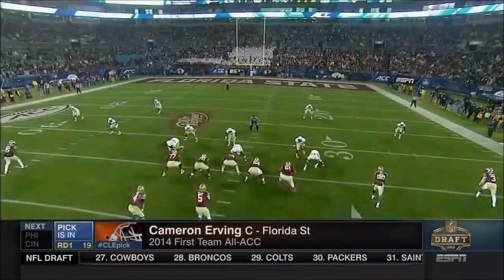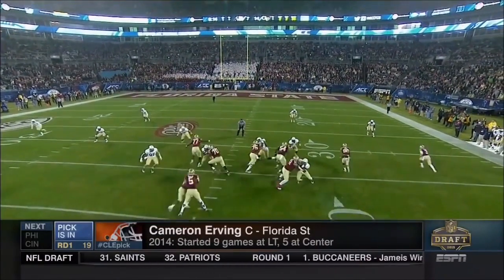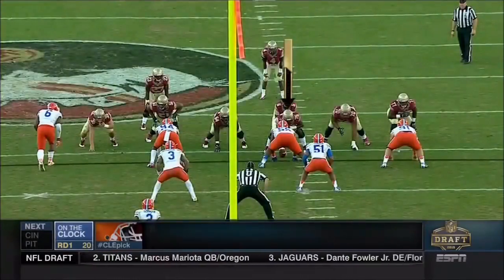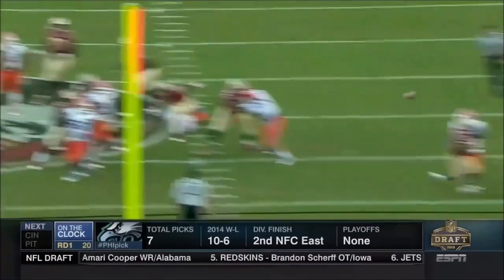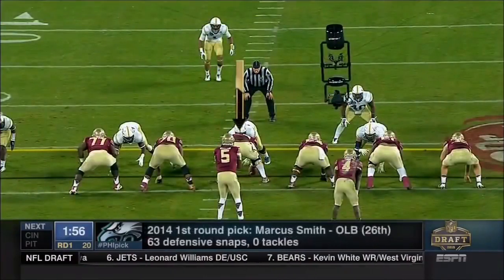This past year, he starts out playing left tackle with the offensive line struggling. Brian Storks moved on to the NFL, so they move him to center — November 8th against Virginia. He solidified that line. Roderick Johnson, the freshman, came in at left tackle, and that allowed Florida State's offensive line to really get it going after having some major issues.